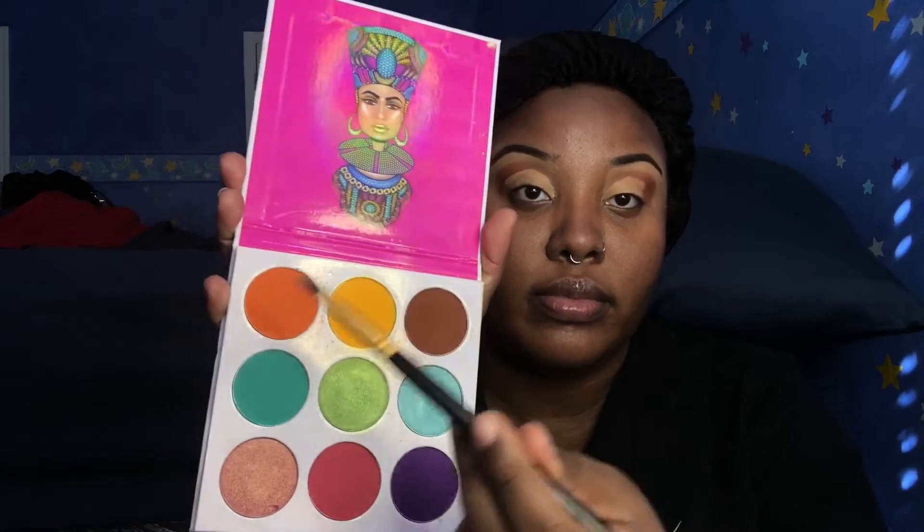So I didn't show this part, but I went in with the brown, and now I'm going in with the orange as my little shade.